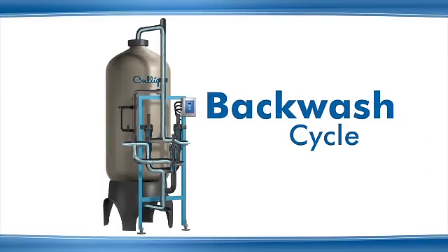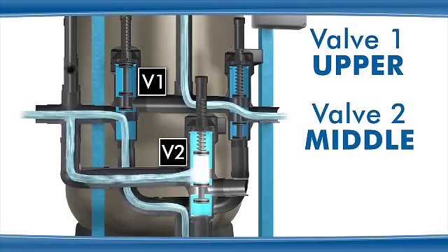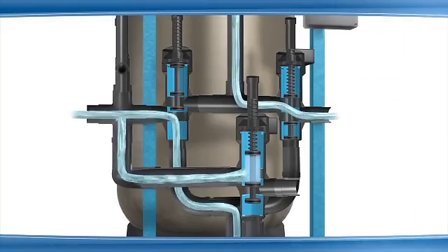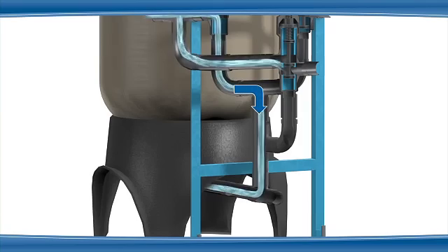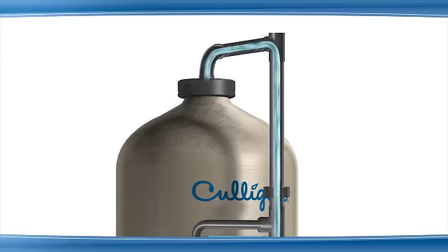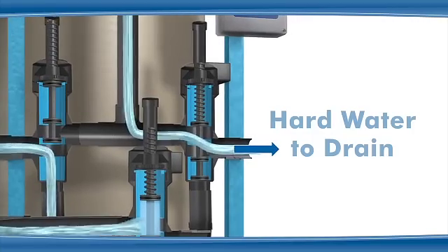The first cycle of regeneration is the backwash cycle. Valve 1 is in the upper position, valve 2 is in the middle position, and valve 3 is in the lower position. Raw water enters through valve 1 where port B is open to port C, and flows to the bottom of the media tank and up through the media. Water exits at the top of the media tank and is routed through valve 3 where port A is open to port B. Hard water exits through valve 3 to the drain.